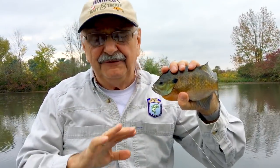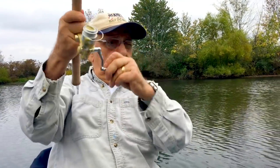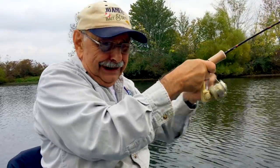I'm not catching them fast at all, but the ones that I catch are big. Whoa! Almost took the rod out of my hand!